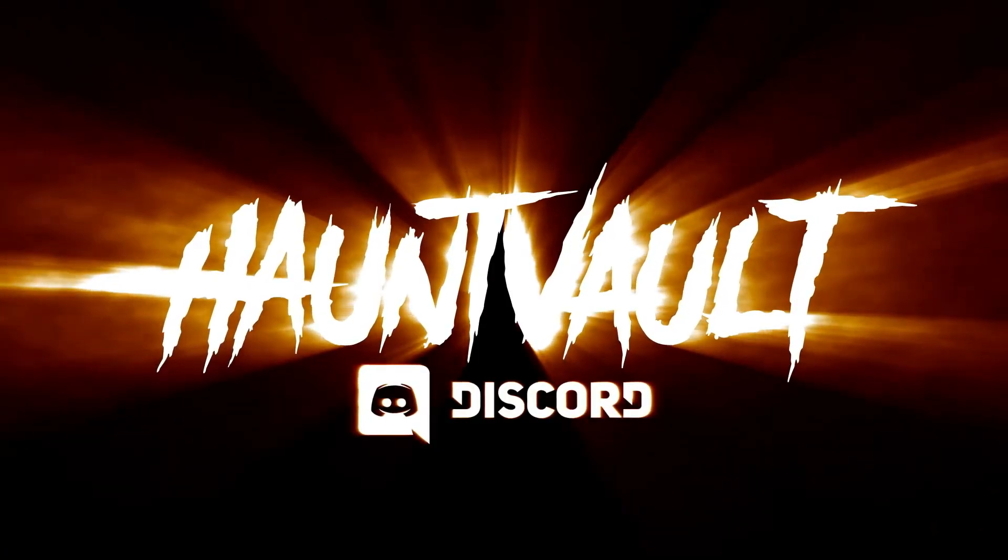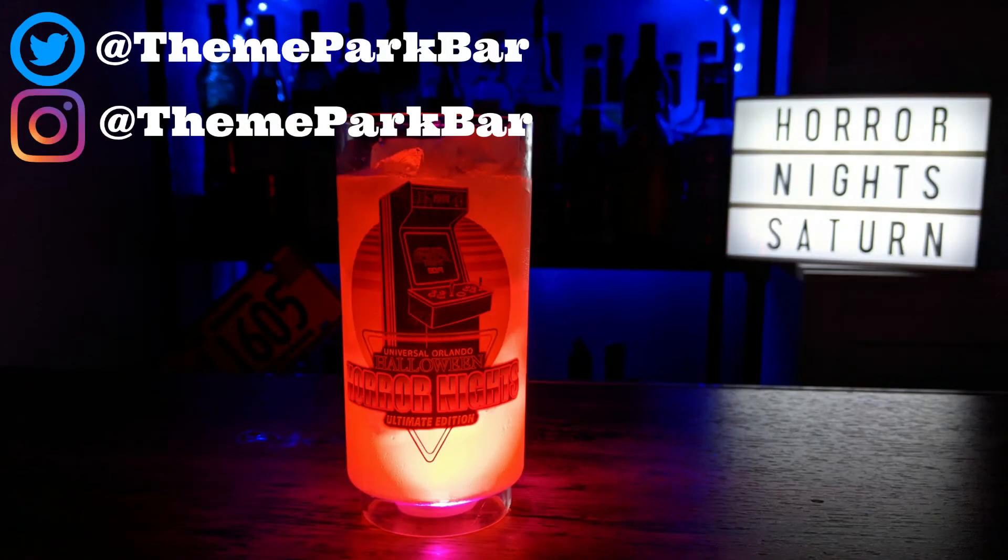Thank you for joining me again this week at Theme Park Bar. A very special thank you to my good friends over at Haunt Vault for providing this week's recipe. If you haven't done so already, become one of my bar regulars by subscribing to the channel and let me know down in the comments below what drinks you'd like to see recreated here — perhaps a few more spooky concoctions? You can find me on Twitter and Instagram over at Theme Park Bar, or usually hanging out on the Haunt Vault Discord server, which I'll link below. Remember when you go out to always be safe, drink responsibly, and never forget to tip your bartenders. Now excuse me, I'm going to go sip on this and rewatch Marathon of Mayhem again. Cheers, guys.